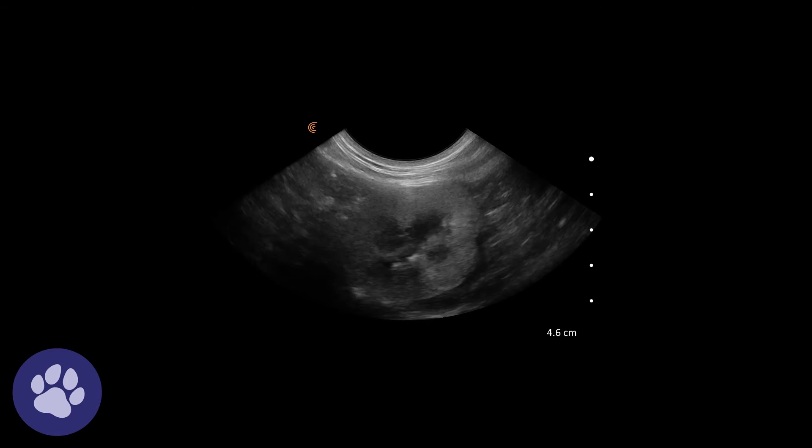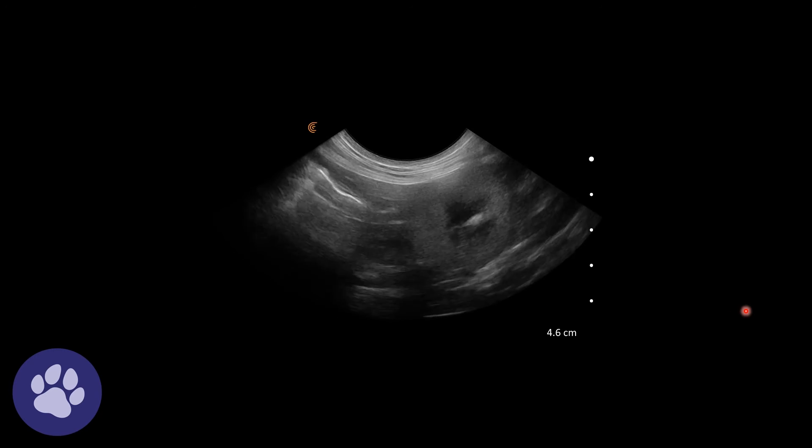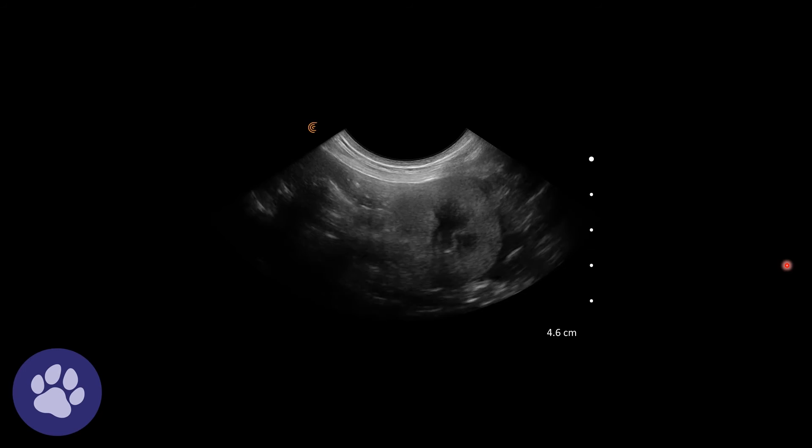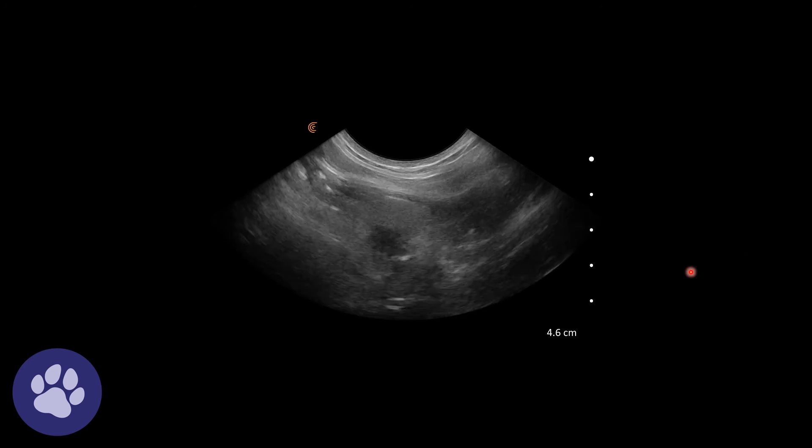This is the other kidney, and again there's some free fluid around it. We have those irregular margins with some hyperechoic wedges in them, very typical for infarcts.